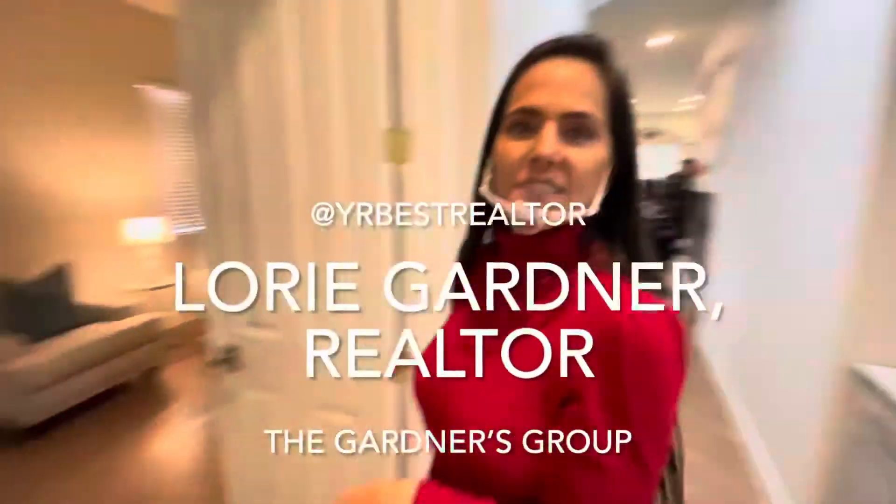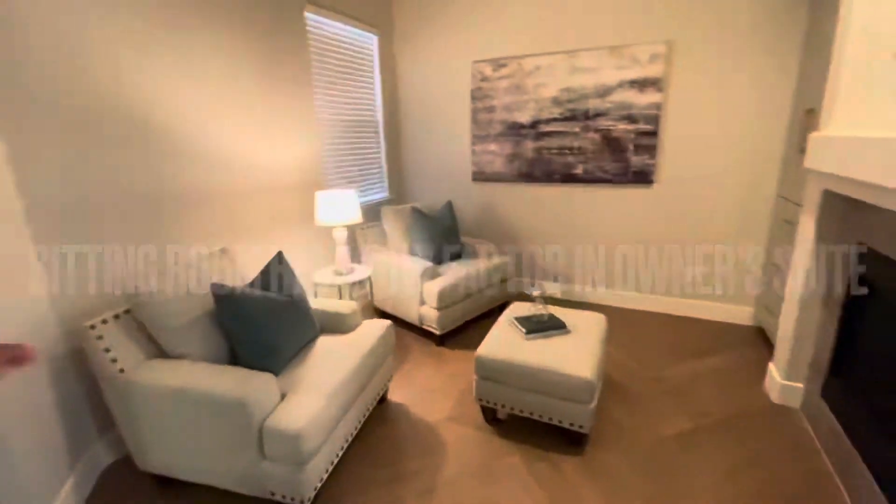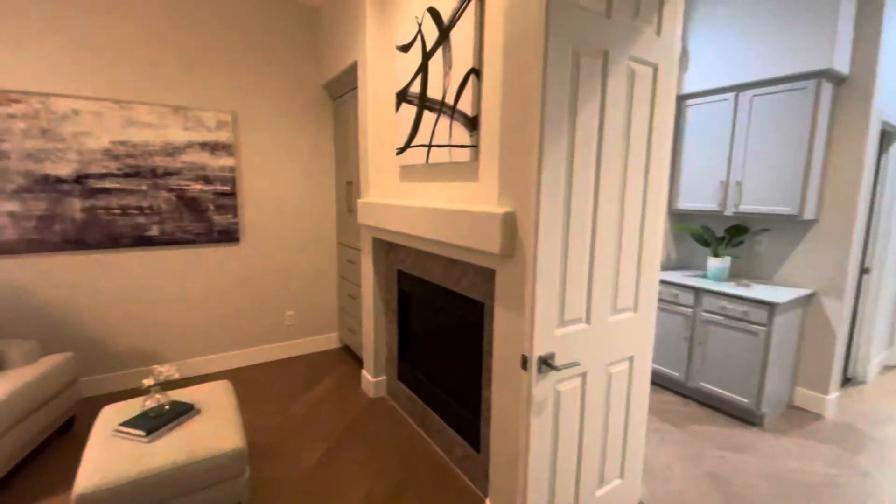Come in here, Dave. Look at this sitting room. Oh my gosh, is this awesome? Fireplace. Everything. Beautiful. Oh my gosh.